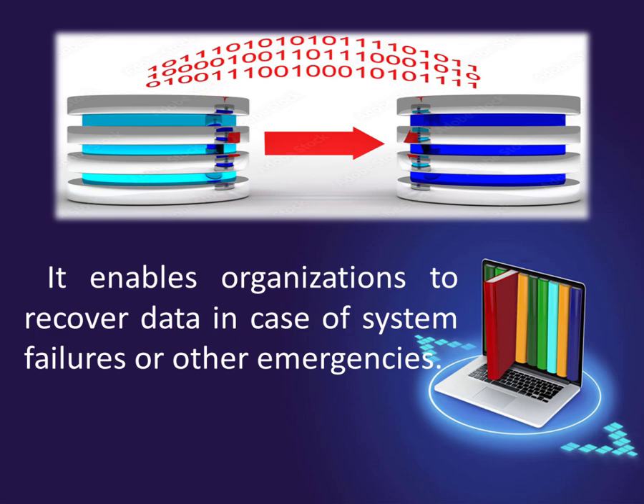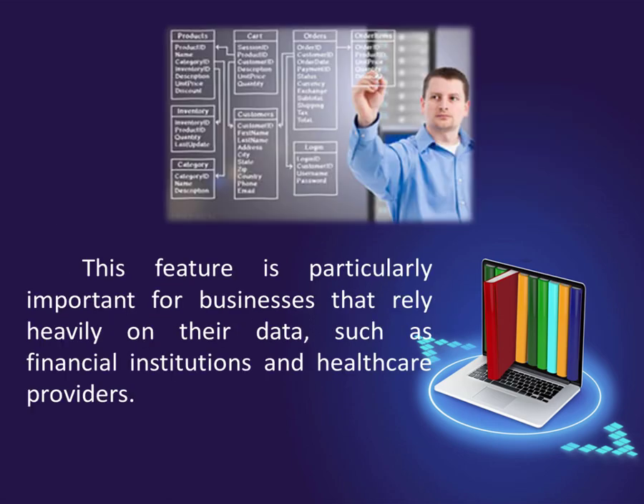Another important function of a DBMS is data backup and recovery. It enables organizations to recover data in case of system failures or other emergencies. This feature is particularly important for businesses that rely heavily on their data, such as financial institutions and healthcare providers.